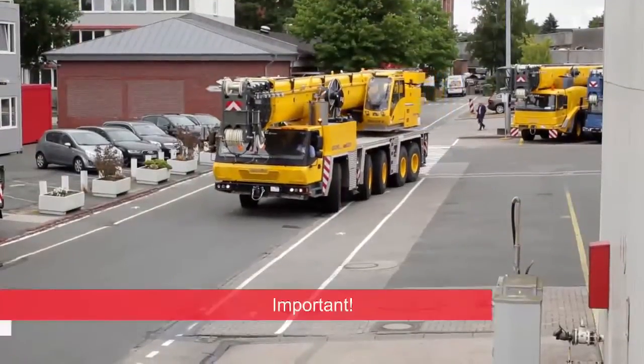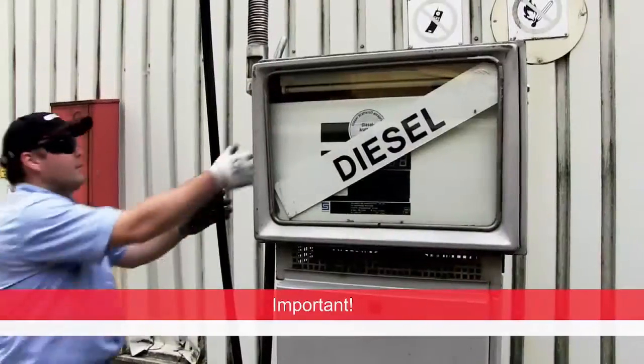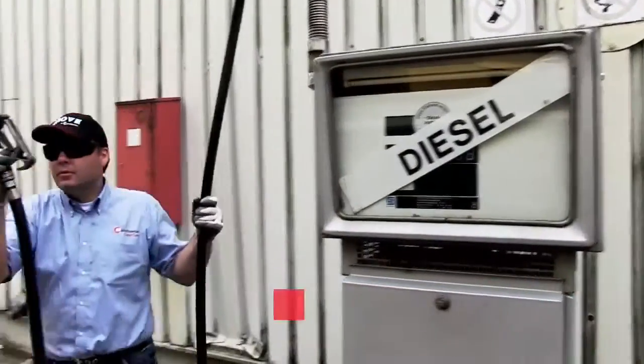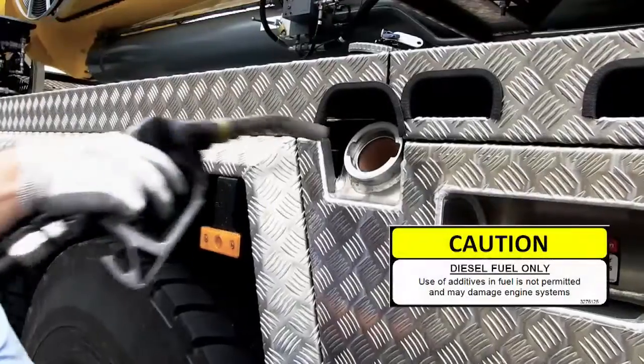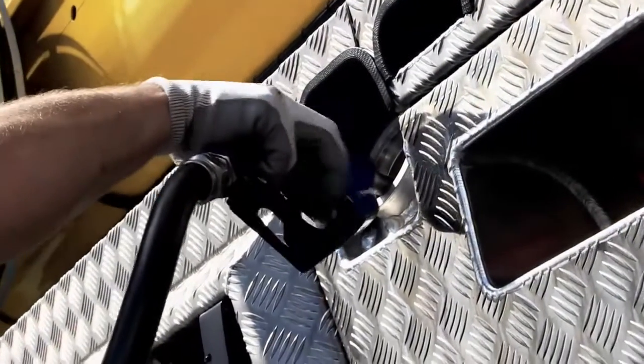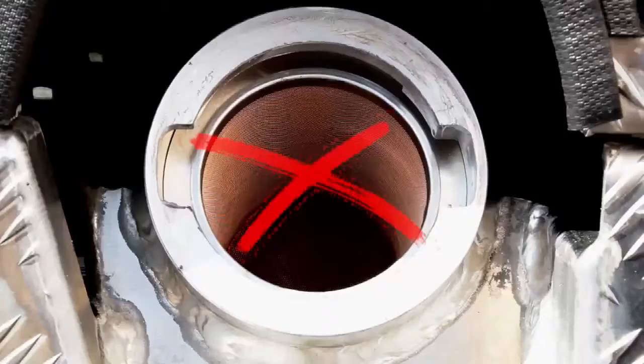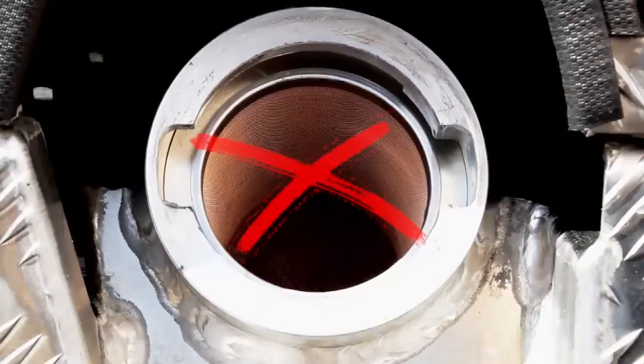When refilling the diesel tank, please note that cold weather additives in the diesel tank will interfere with the chemical reaction of the DEF fluid in the exhaust system and cause some of the errors already described. Do not put any DEF fluid into the diesel tank, as this will cause major engine damage.